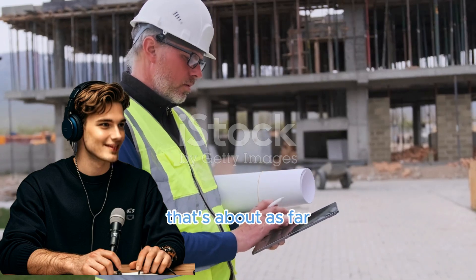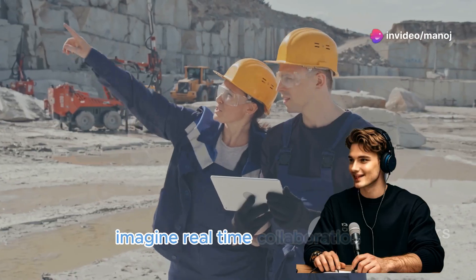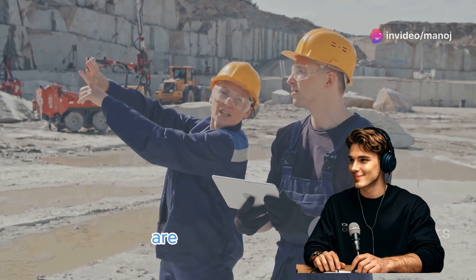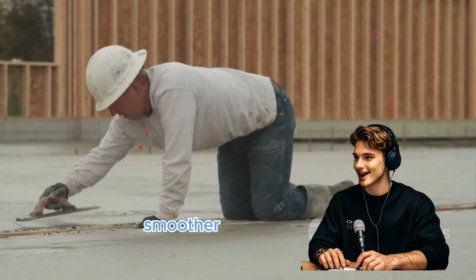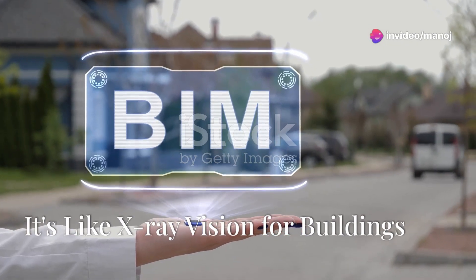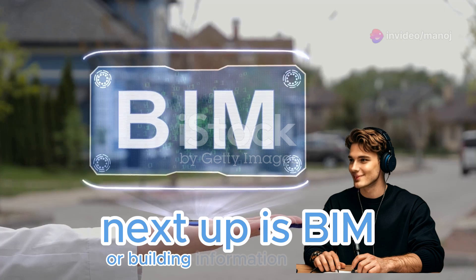First up, we've got project management software that's about as far away from a dusty blueprint as you can get. Imagine real-time collaboration so everyone — from the architects to the guys pouring the concrete — are on the same page. These high-tech programs can track everything: budgets, schedules, materials, ensuring the whole project runs smoother than a freshly poured sidewalk.